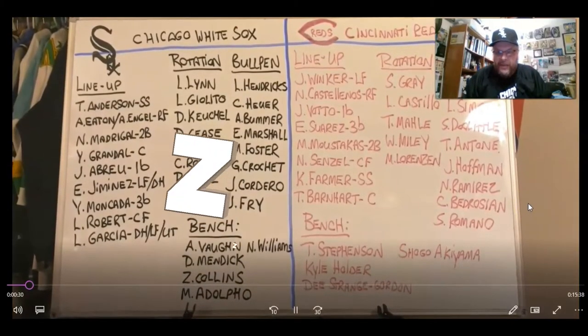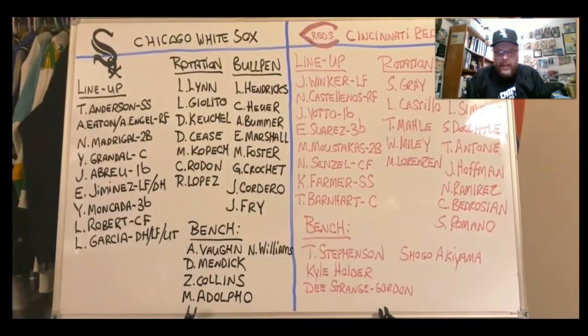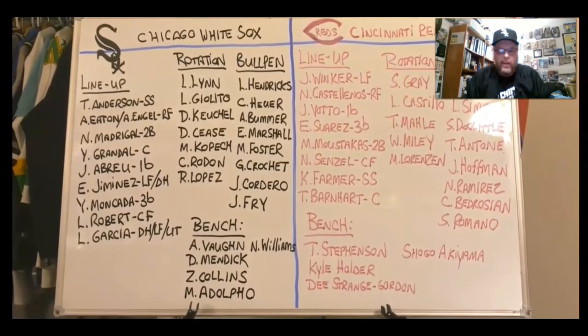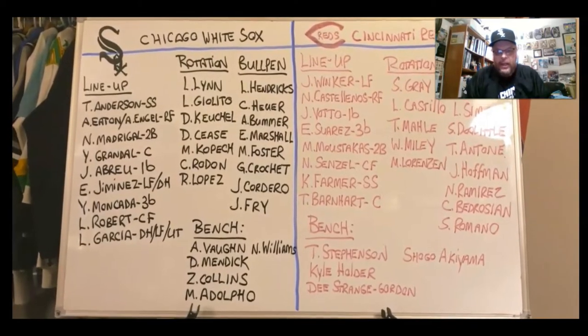Hello, sports fans, it's me, Sportsman Z, Bob Zolke. Today we're going to do my comparison of the Chicago White Sox of 2021 to the Cincinnati Reds of 2021.